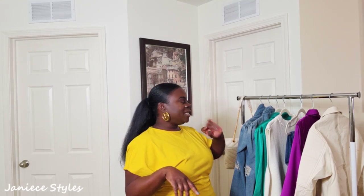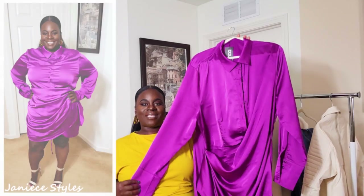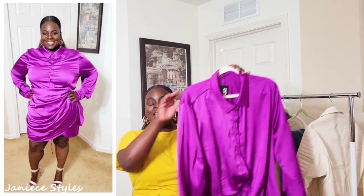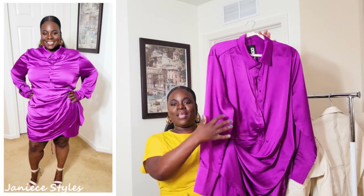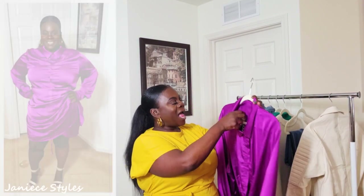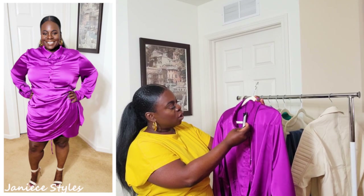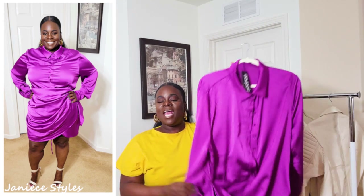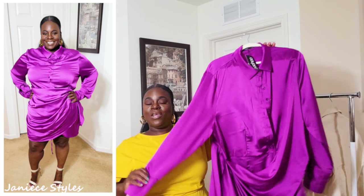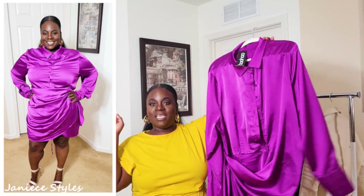We're going to go ahead and move on to the next item. The next item I have is this purple dress. Look how cute this is — look at the ruching in this dress. It is really cute. I wish the top fit a little bit tighter and the bottom a little bit looser on me, but I just love this dress. Let me come up closer so you can see some of the details. This is a very well-made dress. I got this dress in a US size 18.